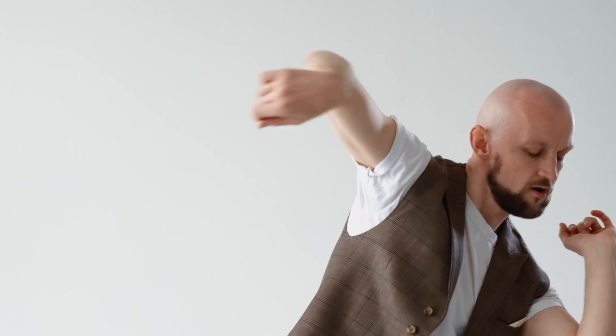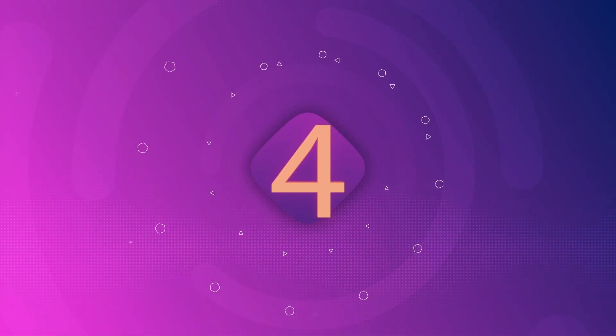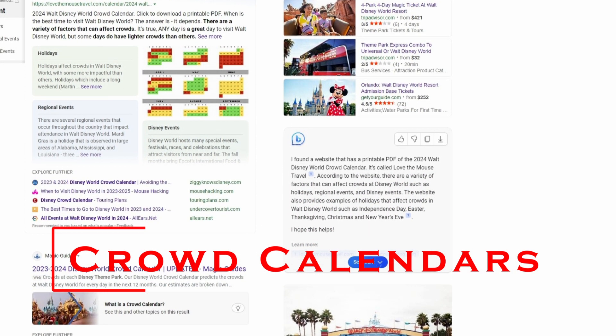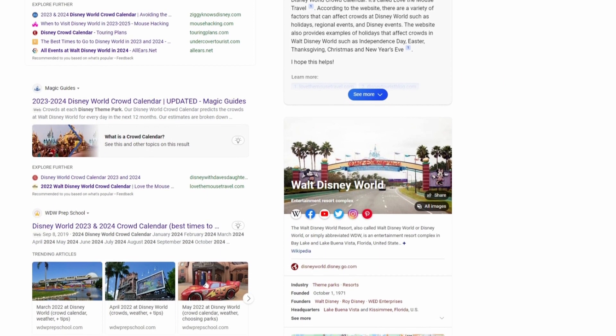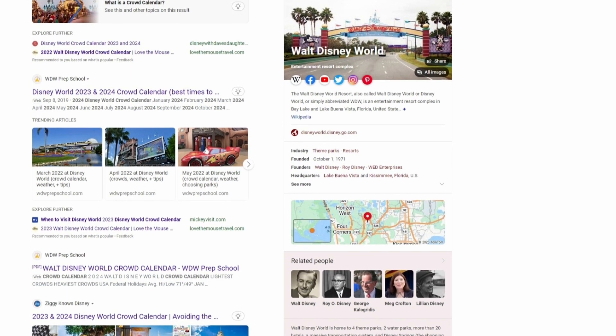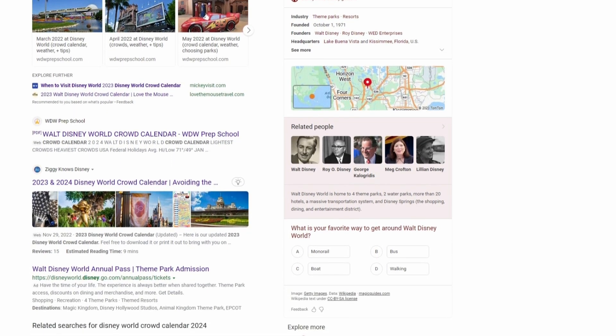Number four is crowd calendars. One of the biggest factors in planning a Disney trip is when to go. These calendars will show you when crowds are at their peak and when they are at their lowest, so you can decide which time is best for you. Just go to your web browser and do a quick search for crowd calendars.